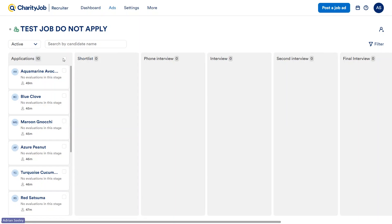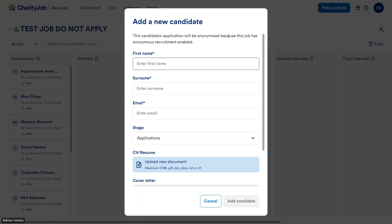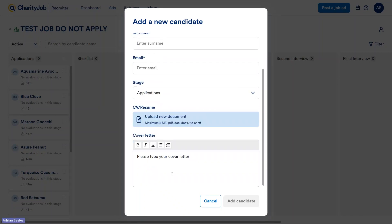You can see all of my applications here on the left-hand side. You'll notice they have an interesting color combination for their names — this is our anonymized recruitment. When you have it turned on for a job ad, it strips back any personal information about a candidate, things like their name and email address, and gives them a color-food combination. This really helps to effectively reduce bias during hiring so that the only thing you're looking at is the person's skills and experience. Should you receive any applicants from outside of Charity Job that you wish to include, it's very simple to add them — just go to the top right, click the 'Add Candidate' button, enter their information, upload their CV and cover letter, and add them.